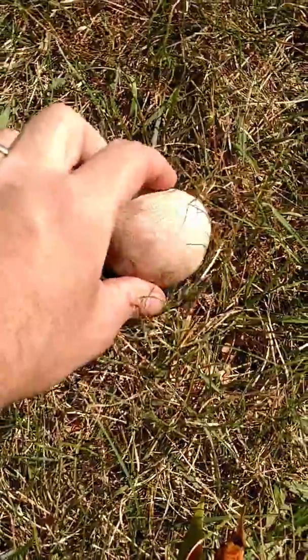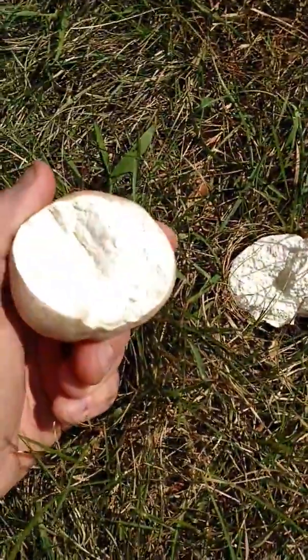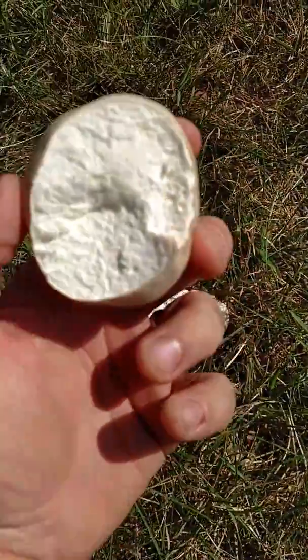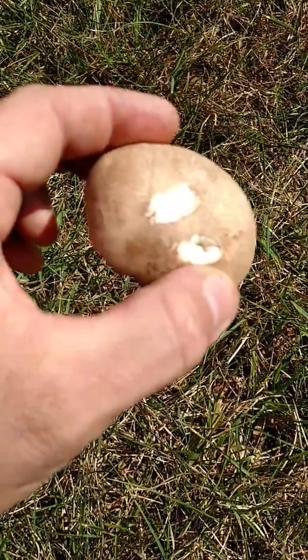That is a puffball. It's a mushroom. I already had picked it up and it broke like that. It's edible though. We'll take it inside and have a look at it in there, but yeah, it's edible.